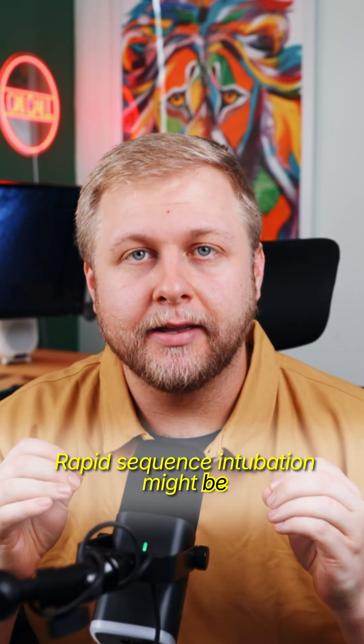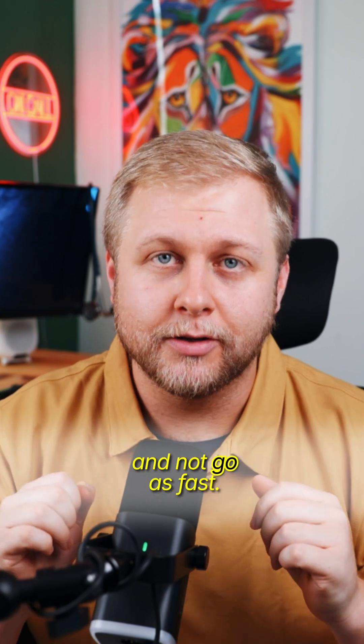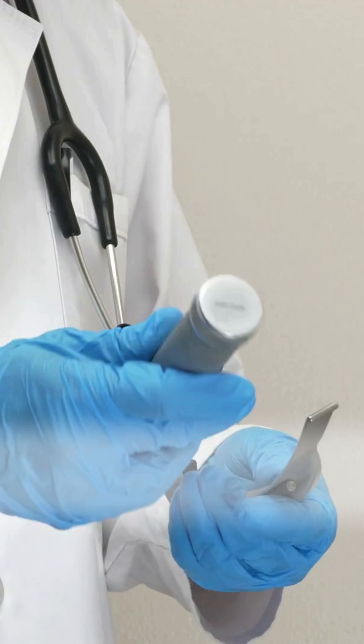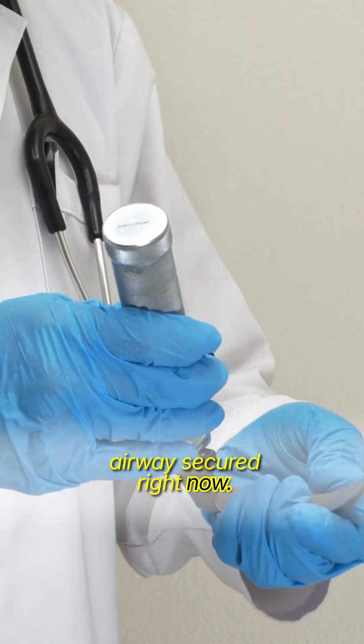Rapid sequence intubation might be killing your patient. Let's talk about why we need to slow down and not go as fast. I've seen it hundreds of times — a patient is tanking, you know they need a tube, and the pressure is on to get that airway secured right now.